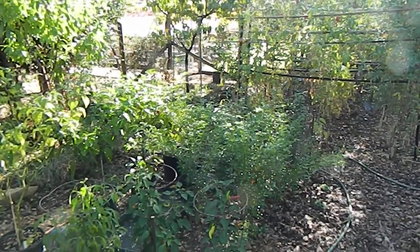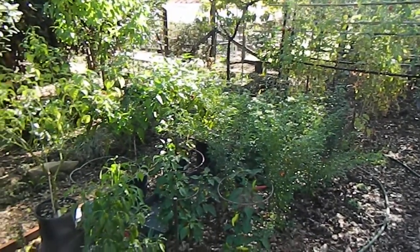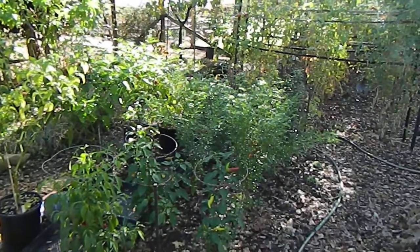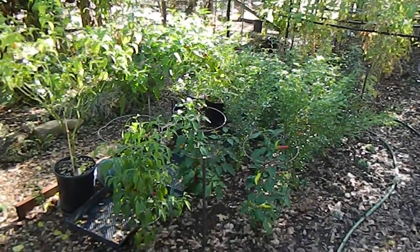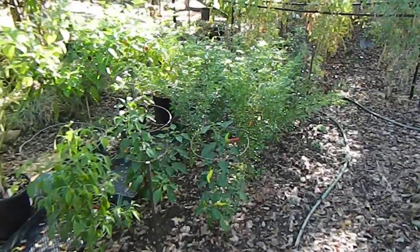Good morning. Sunday October 26th from Northern California. The garden is winding down, almost done. We're looking here at the pepper patch. Peppers look great this time of year, but everything else is sort of dropping off.